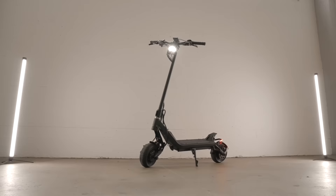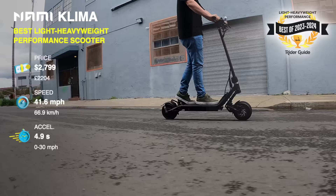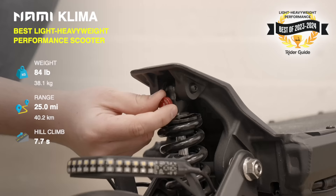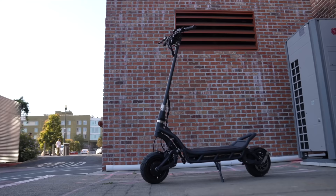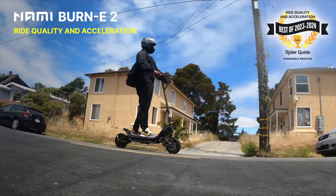Nami Klima, best light heavyweight performance scooter. In this hotly contested category it's tough to stand out, but the Klima just does. There's no app, it's all one color, and it's a little heavy at 84 pounds — we don't care. We just love riding it with its awesome hydraulic suspension, nimble handling, and performance from 0 to 30 that's so ridiculous that even experienced riders can't help laughing every time they mash the throttle. The base model 72-volt Burn E2 is just $600 more and earns an honorable mention for ride quality and acceleration that's even more bonkers.